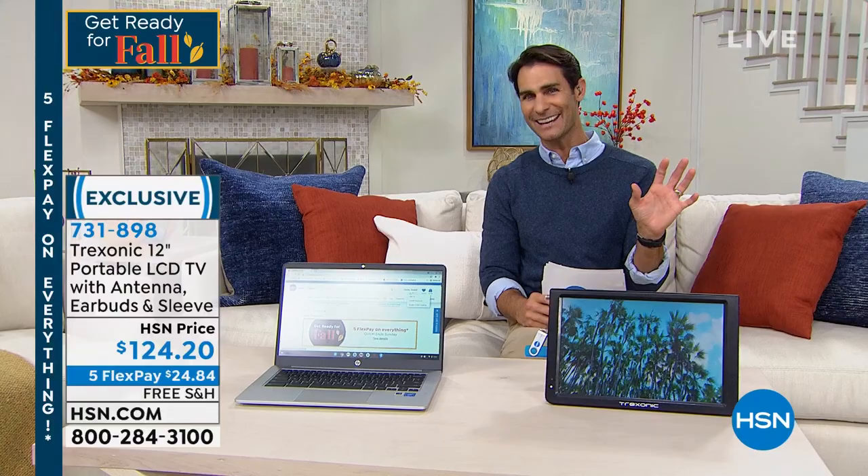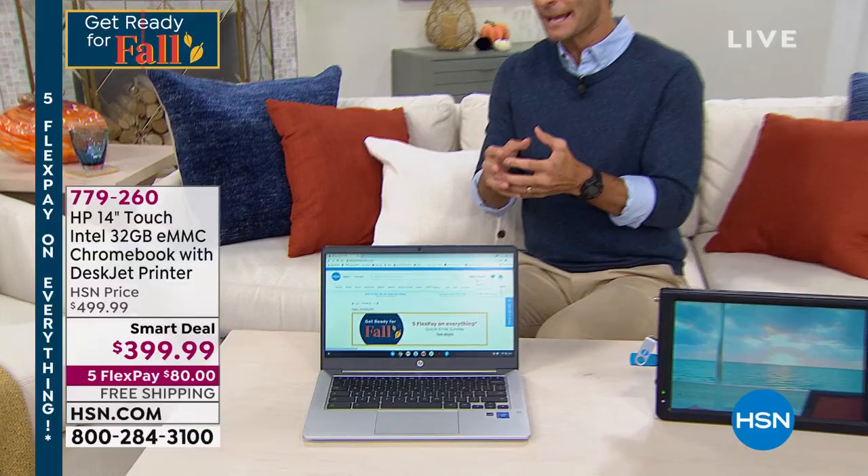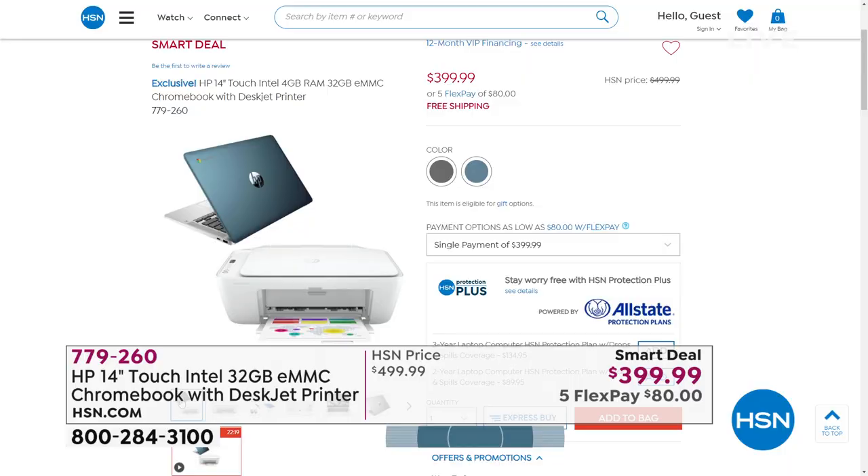Maybe you've seen 'Featuring HP' in the title of our show. Now this is a smart deal — it's more like a Today's Special. It's maybe only a smart deal because we don't have a lot of quantity. This is from HP. This is their Chromebook. You know how Apple has the Mac OS operating system and Microsoft has Windows? Well, Chrome is the Google operating system.